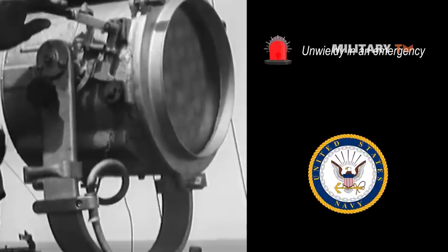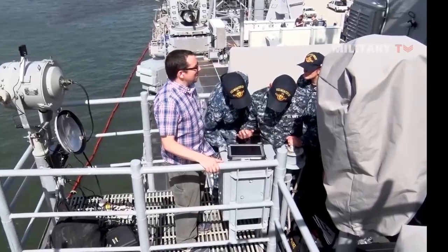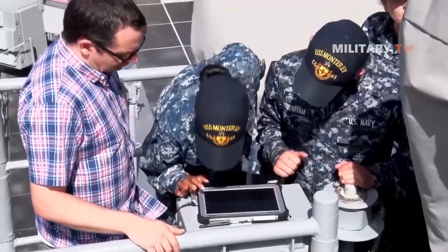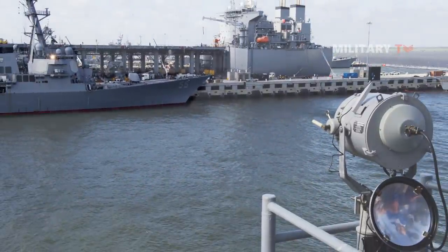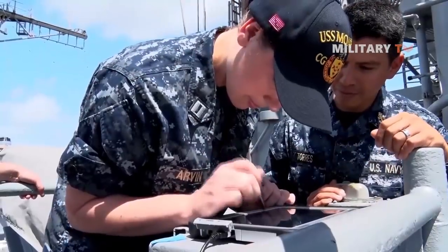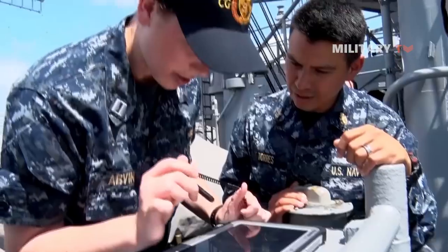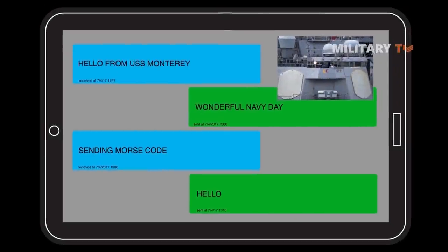To address this issue, the Navy is testing a new technology that will automate the process. The system consists of software that converts text into Morse code signals, and vice versa, as well as motors or LEDs that deliver the signals to a nearby ship. In the present time, this tool is called flashing light to text converter, or FLTC. The software can run on a tablet or laptop and uses simple text inputs like any messaging software. The Navy software then translates the messages into Morse code signals for the signal lamp.